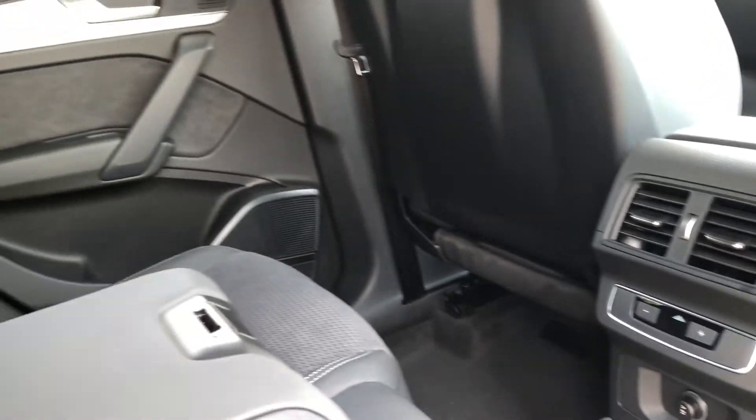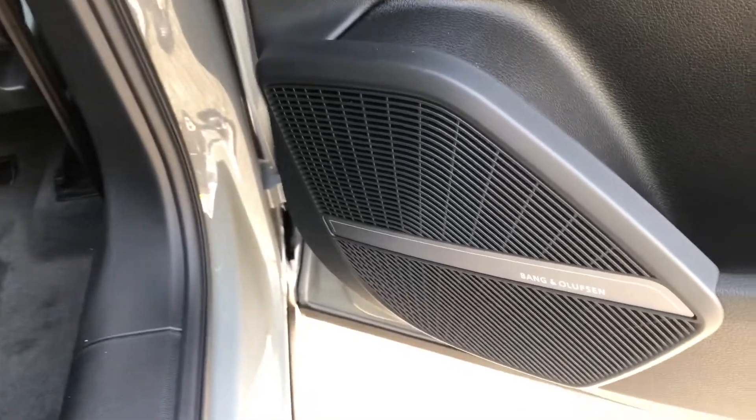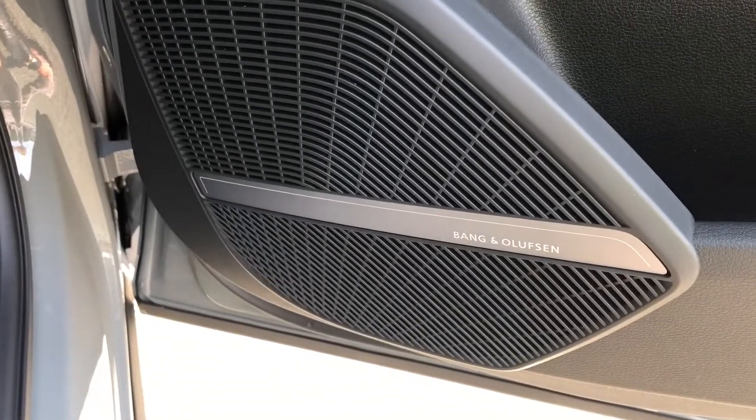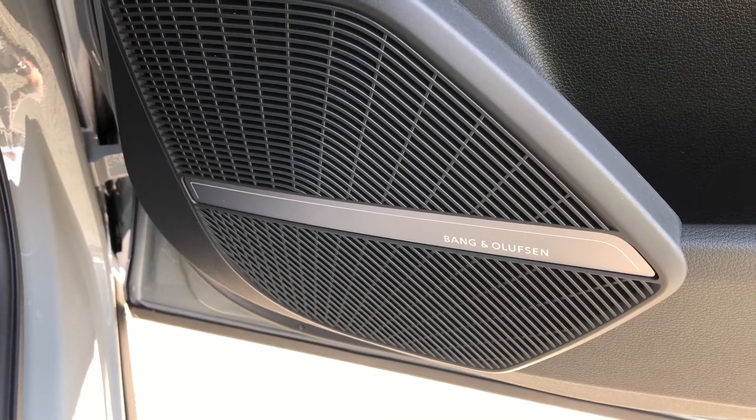This particular model comes with the optional extra of the Comfort and Sound Pack. Part of this includes the Bang & Olufsen Sound System, which is a premium sound system with speakers located throughout the car, creating the perfect mood.